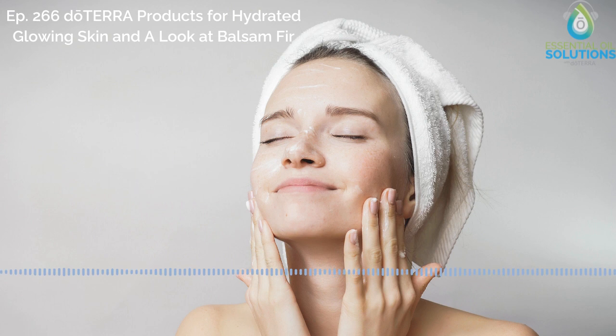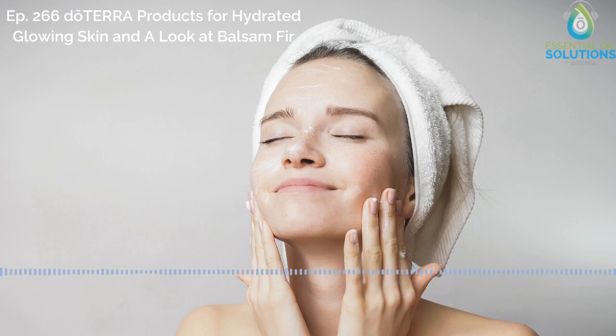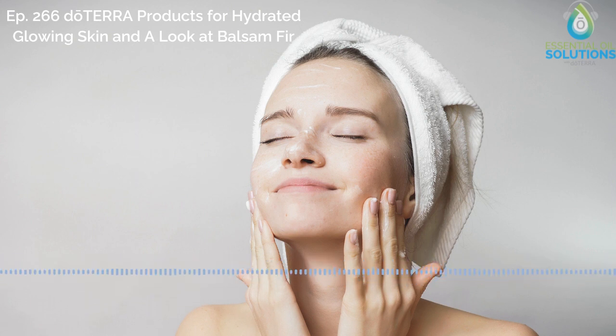If you need deeper hydration and have particularly dry skin in certain areas like your hands, elbows, or heels, I really recommend our Replenishing Body Butter for that. It's a nice, thick, emollient cream that goes on smooth, deeply hydrates, and promotes skin suppleness. So that's a really great product for dry skin.